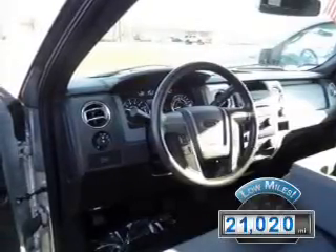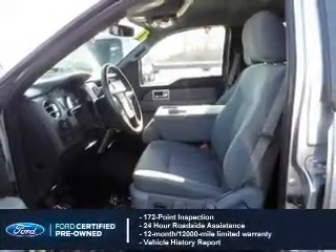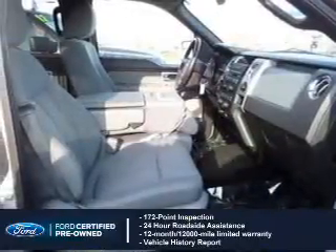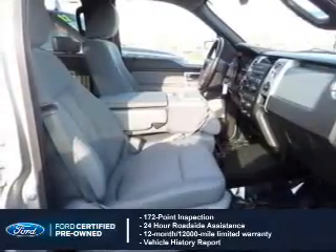With fewer than 25,000 miles, this vehicle has a long road ahead. With Ford certified pre-owned vehicles, peace of mind comes standard, featuring a 172-point inspection, 24-hour roadside assistance, vehicle history report, 12-month, 12,000-mile comprehensive limited warranty, plus 7-year,